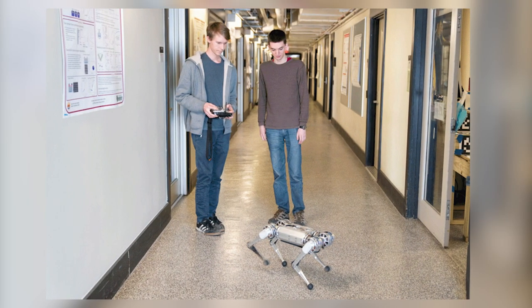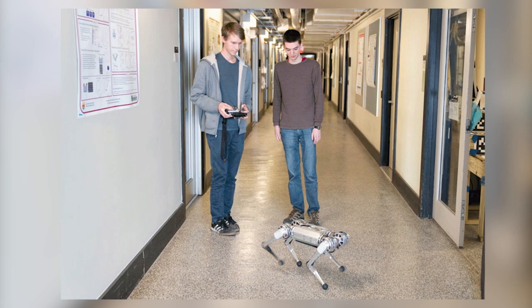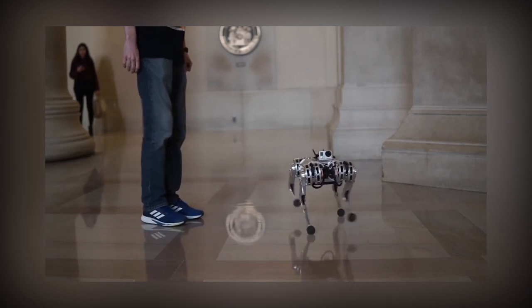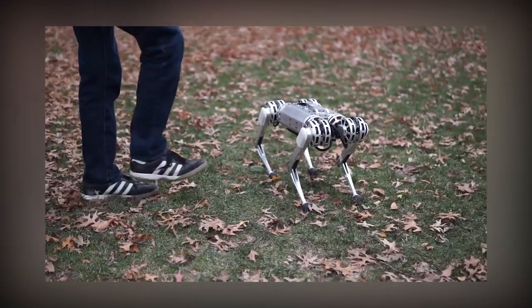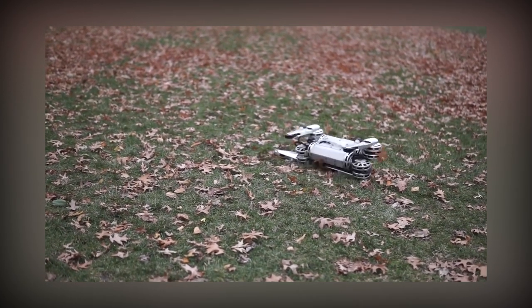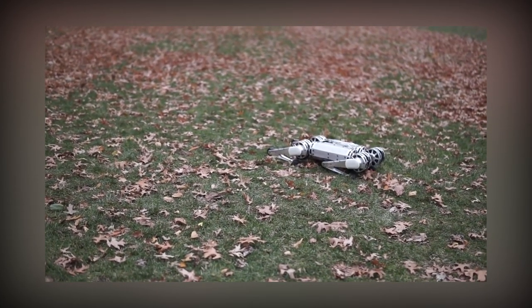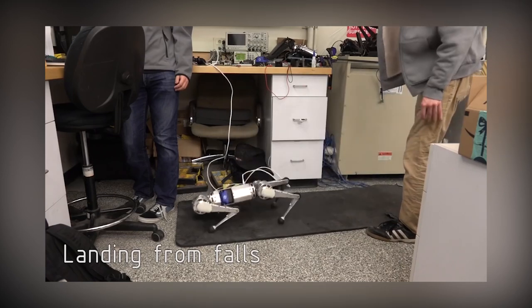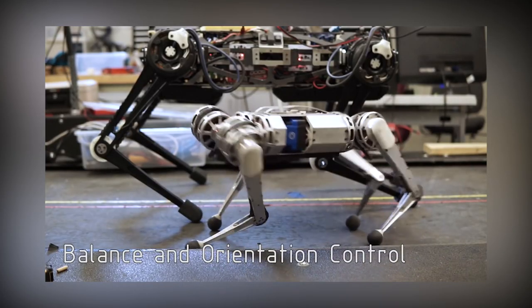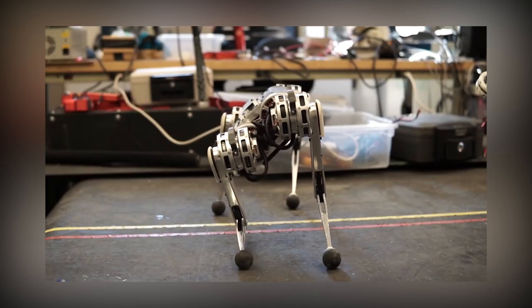Weighing in at just 20 pounds — lighter than some Thanksgiving turkeys — the limber quadruped is no pushover. When kicked to the ground, the robot can quickly right itself with a swift, kung-fu-like swing of its elbows. Researchers claim the Mini Cheetah is designed to be virtually indestructible, recovering with little damage even if a backflip ends in a spill. Each of the robot's legs is powered by three identical low-cost electric motors engineered using off-the-shelf parts, and each motor can easily be swapped out for a new one.